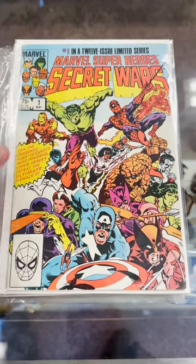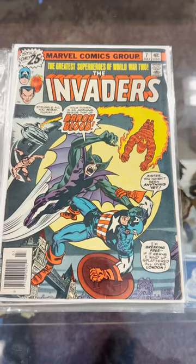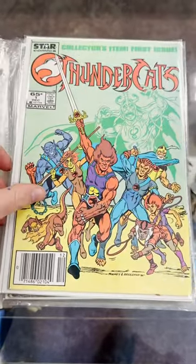We've got a Secret Wars number one — not bad. We got a Son of Satan number one, you don't see that too much. First Baron Blood. Thundercats number one, first print newsstand.